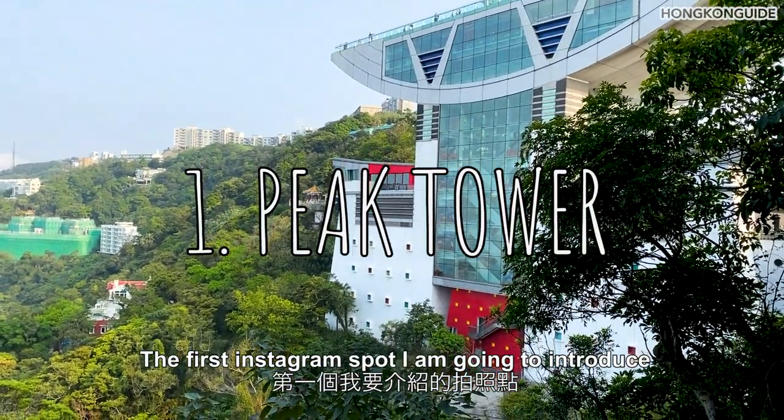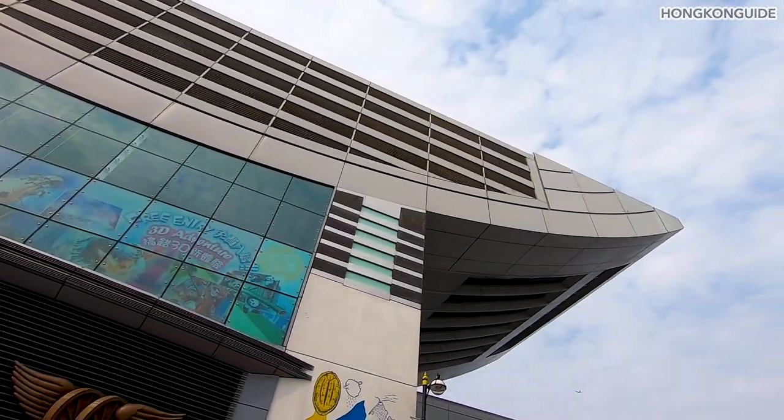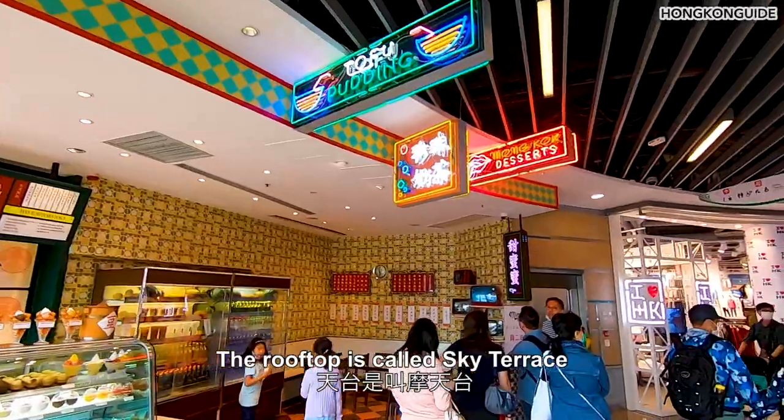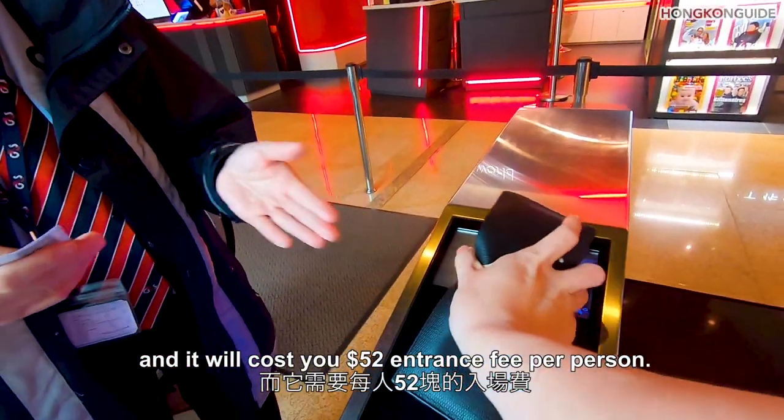The first Instagram spot I'm going to introduce is the landmark of the Peak: the Peak Tower. The rooftop is called Sky Terrace and it will cost you $52 entrance fee per person.